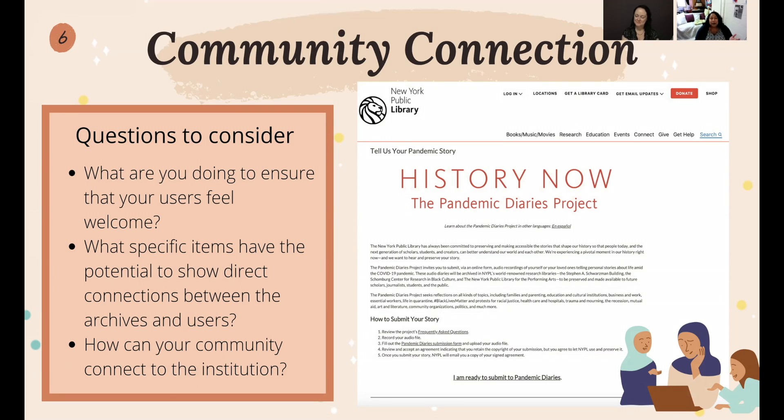The New York Public Library right now is hosting pandemic diaries, where you can submit a recording of yourself talking about your experience during the COVID-19 pandemic, and they're keeping those on file for future researchers to access. Are there projects that you can do at your institution that are similar?